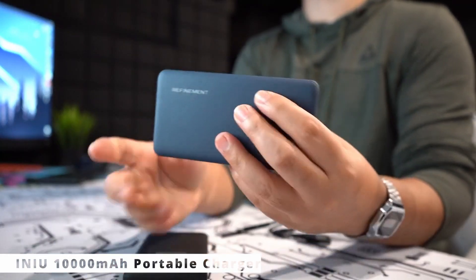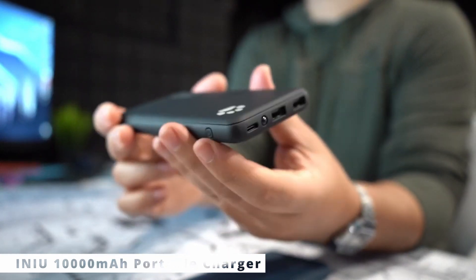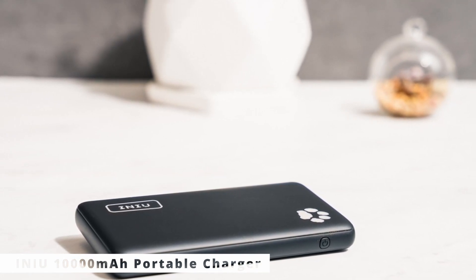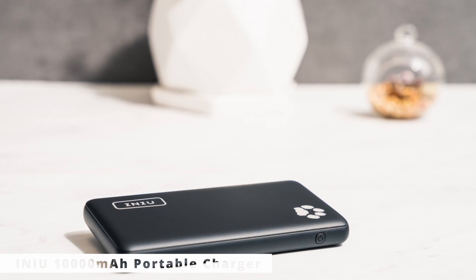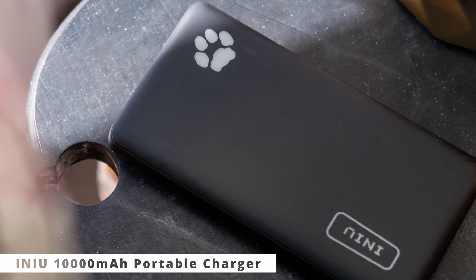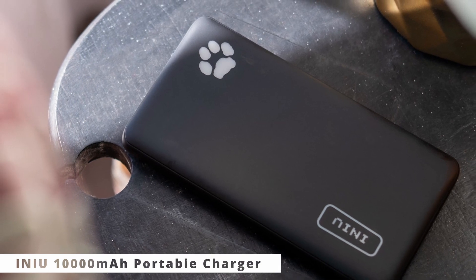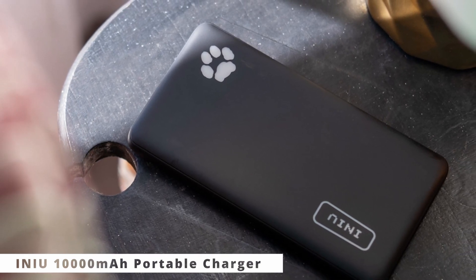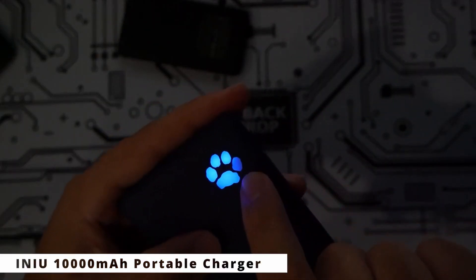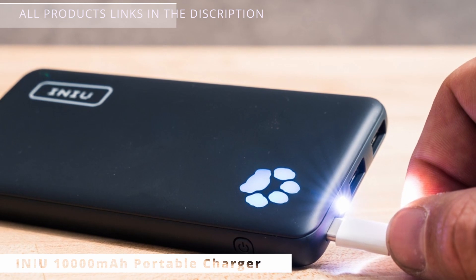The INIU 10,000mAh Portable Charger — a must-have gadget for those who are always on the move. The INIU 10,000mAh Portable Charger is a powerful and stylish companion for your smartphones, tablets, and other USB-powered devices. With its high capacity of 10,000mAh, this portable charger ensures you stay connected throughout the day without worrying about battery drain. It can provide multiple full charges for most smartphones and even tablets. What sets the INIU charger apart is its dual USB output, allowing you to charge two devices simultaneously. Plus, it features intelligent IC technology that automatically detects and delivers the optimal charging current for each device, ensuring fast and safe charging.